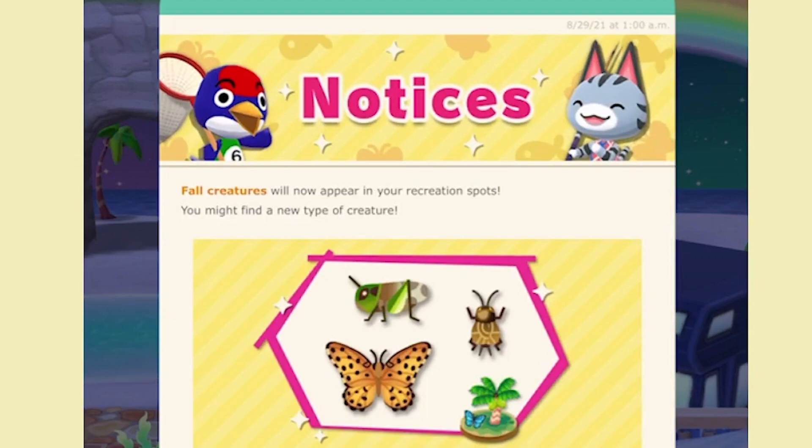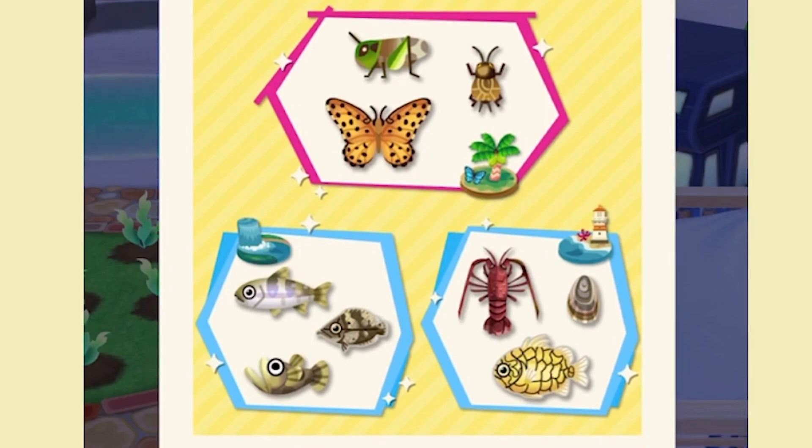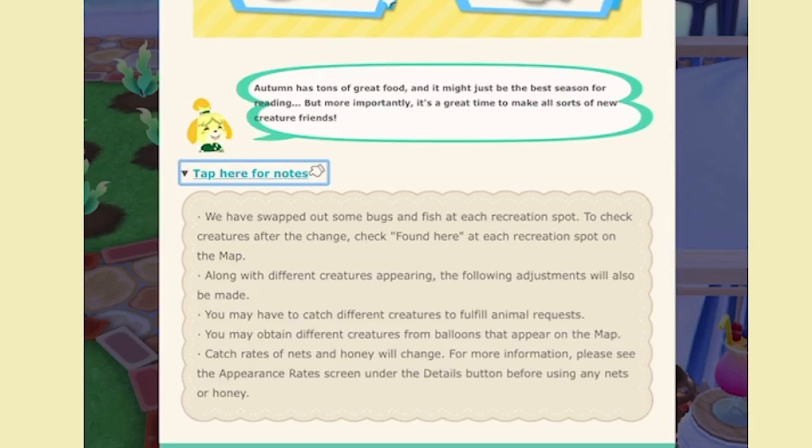Our first notice is that fall creatures will now be appearing in our recreation spots. We have our crickets and moths back, some good fish as well like the goby. Autumn has a ton of great food — it might just be the best season for catching creatures. They have swapped out bugs and fish for each recreation spot, so check the creatures after the change. You'll be able to catch different creatures and fulfill animal requests, obtain different creatures from balloons on the map, and catch rates of nets and honey will change. For details, see the appearance rates under the detail button.